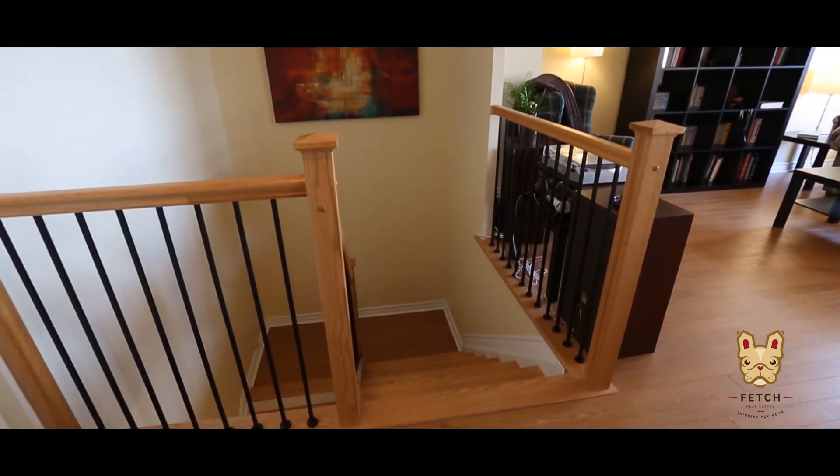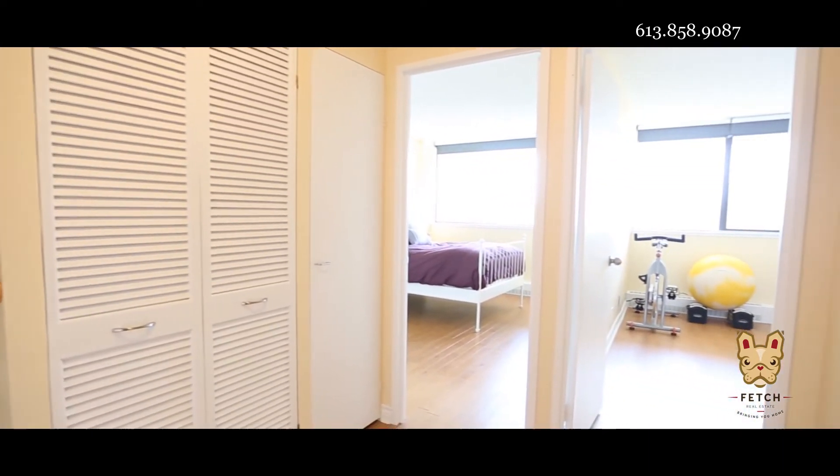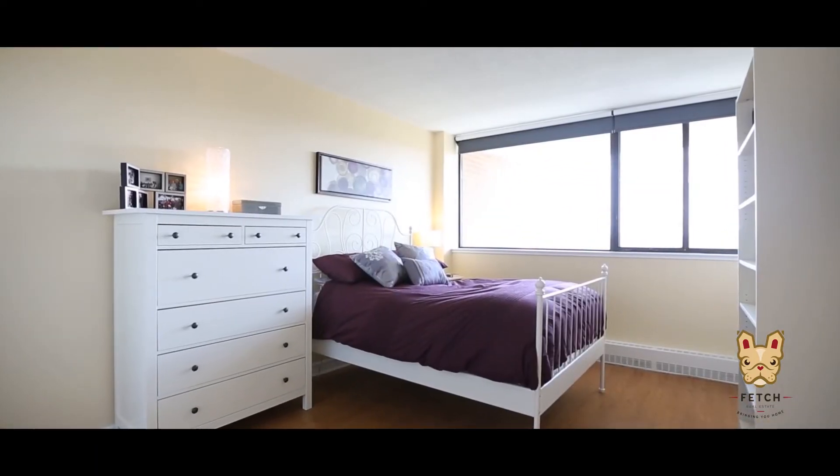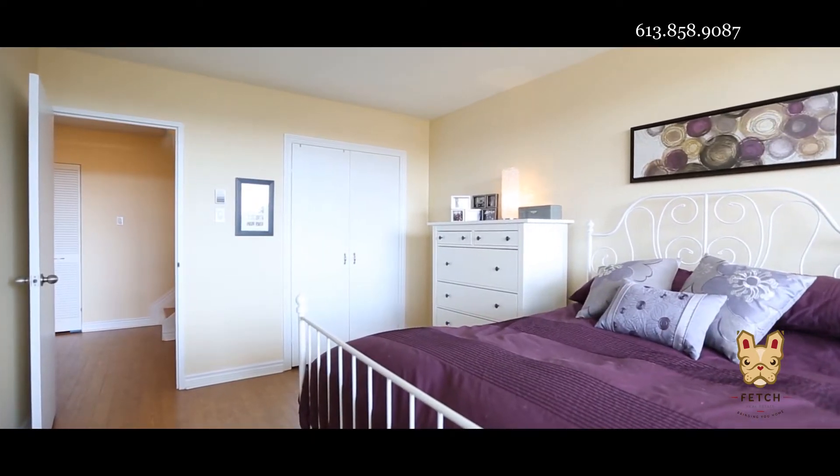An impressive hardwood staircase leads to two generously sized bedrooms and a renovated bathroom, complete with more granite and a stylish tiled tub. You will also find your very own built-in laundry room and plenty of storage.